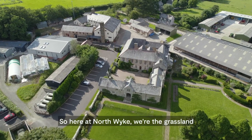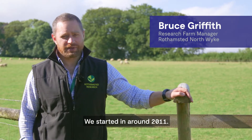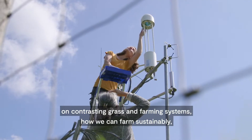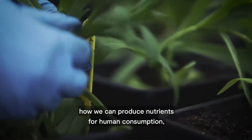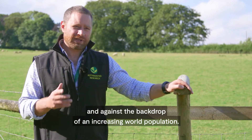Here at Northwick we're the grassland and sustainable livestock side of Rothschild research. The farm platform project specifically has been here for about 10 years now — we started in around 2011. The main aim really is to gather as much information and data as we can on contrasting grassland farming systems: how we can farm sustainably, how we can produce nutrients for human consumption against a backdrop of climate change and an increasing world population.